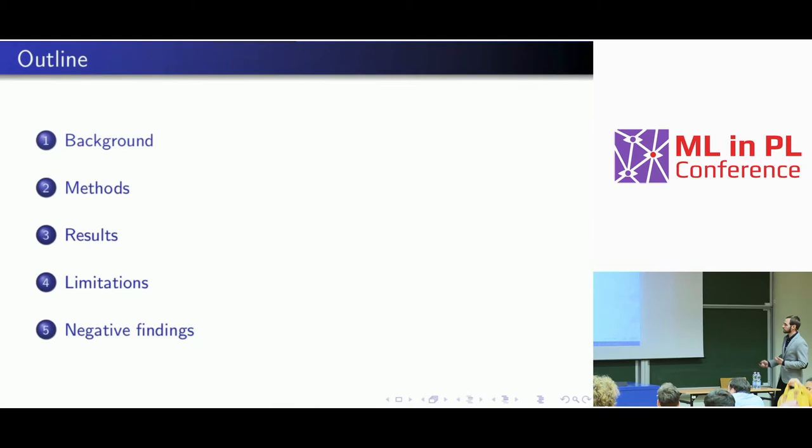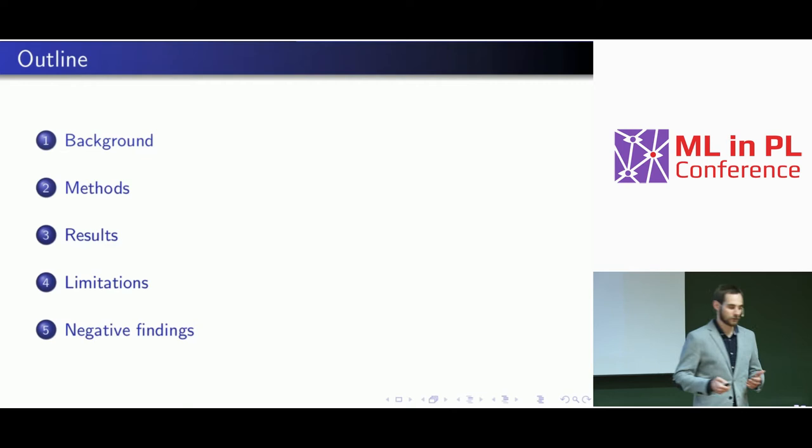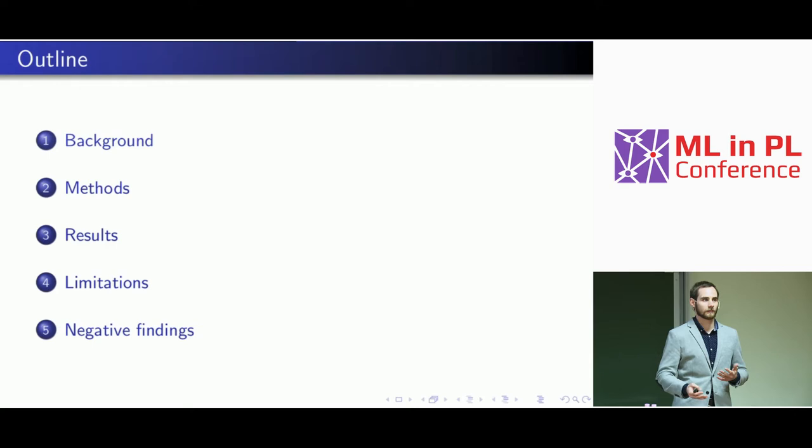First I'll do a standard presentation of our work, but then in addition I'll tell you more about negative findings — things that are not published, things that we tried but didn't work.